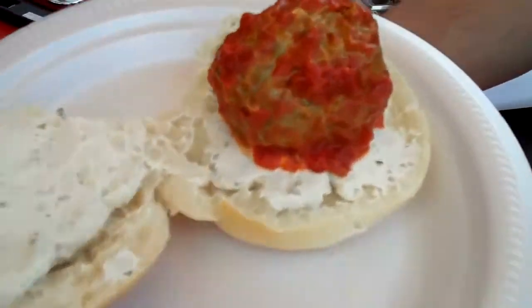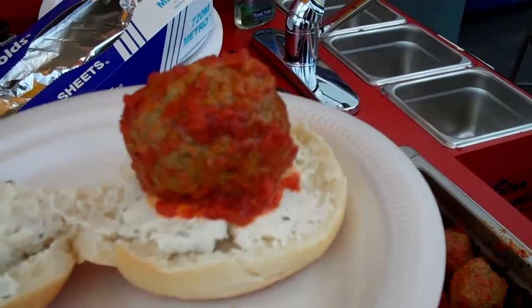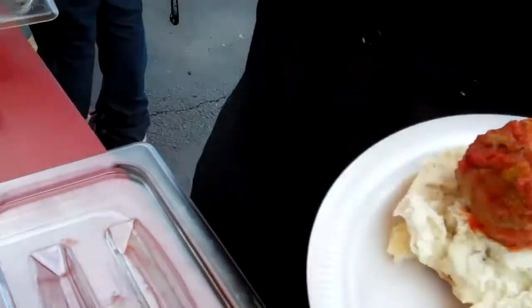This is one of our — we call them a slider, because it's a one meatball. Exactly, a little job like that. Then we've got the sundae gravy, we've got the vodka sauce, or the spicy fried diablos.